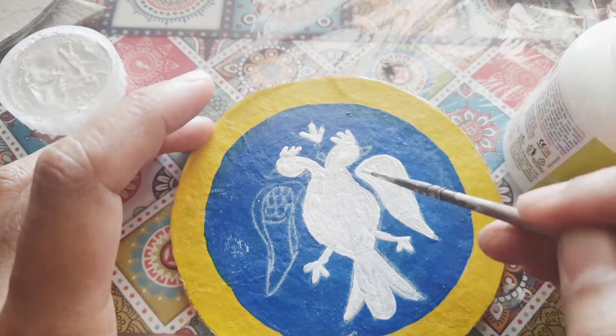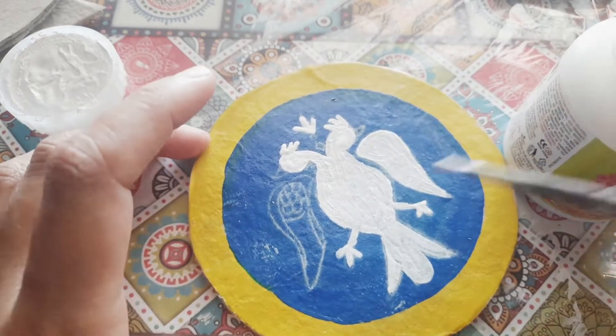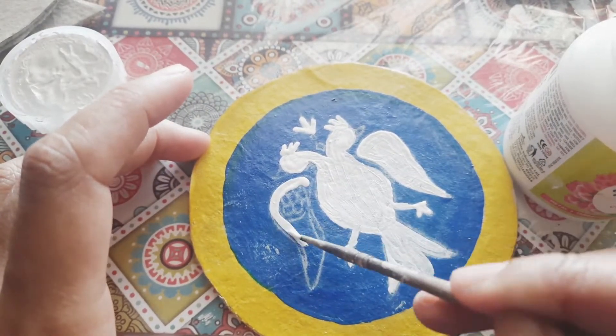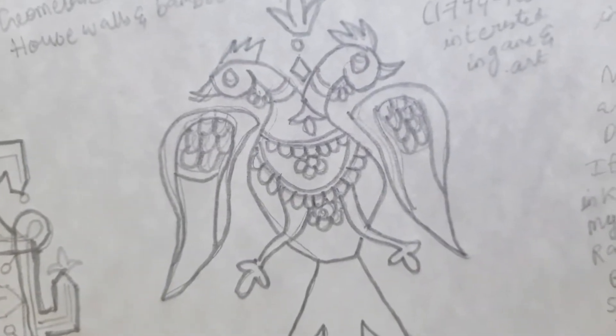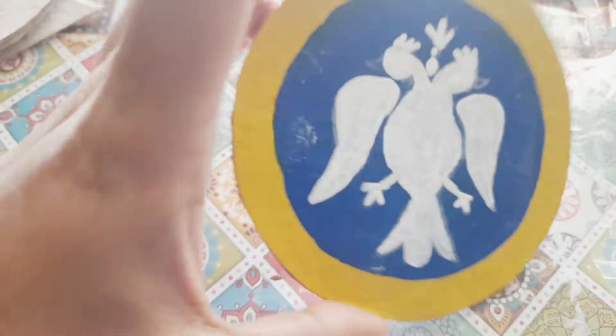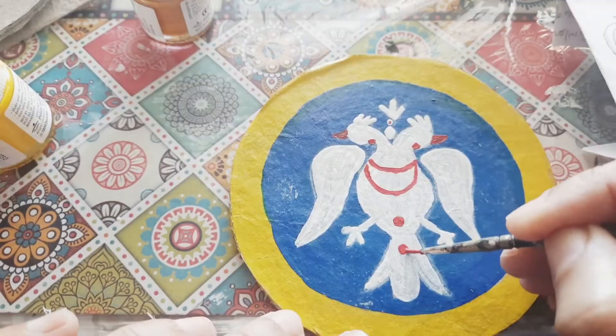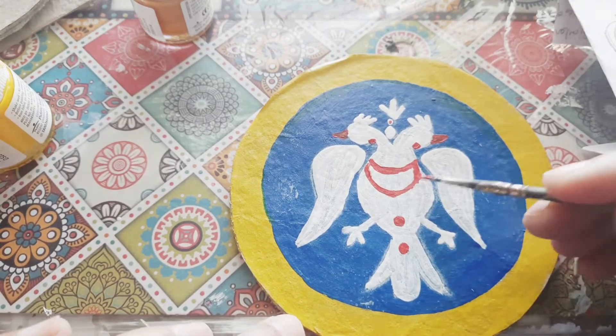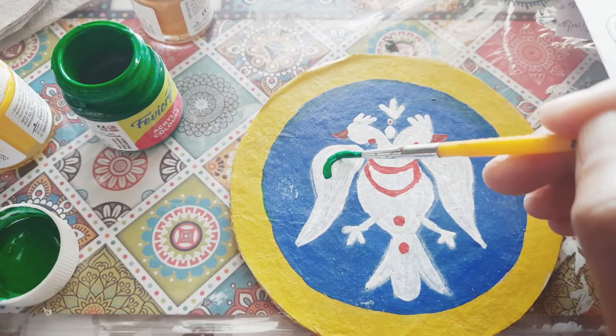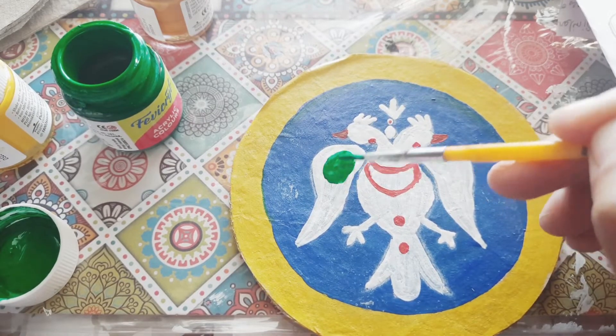How did it reach Mysore? In the 19th century, the Maharaja of Mysore, Mummudi Krishnaraj, who ruled between 1794 to 1868, was interested in this game. He brought his artisans to create their own work using this art form and was actively promoting it.